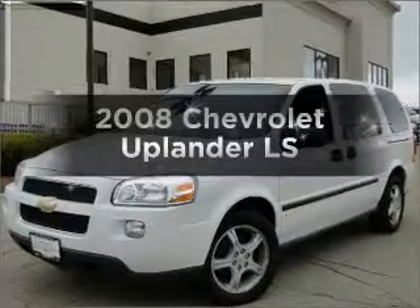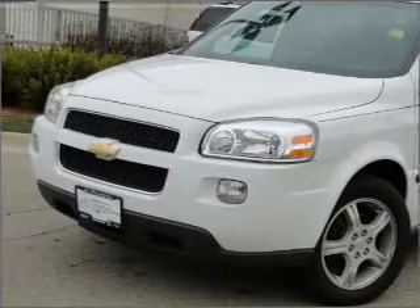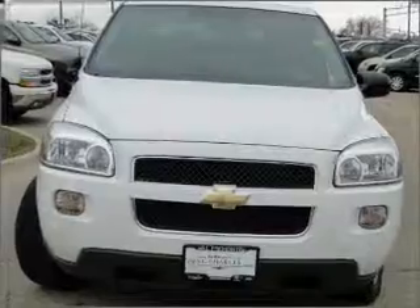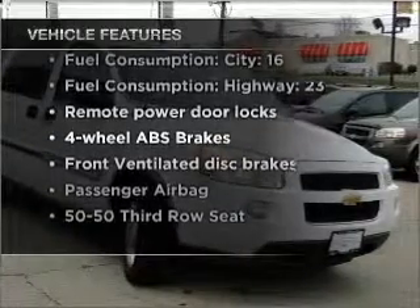Check out this 2008 Chevrolet Uplander. This is the set of wheels you've been looking for, with a reliable six-cylinder engine connected to a smooth-shifting automatic transmission. You will appreciate the safety feature of anti-lock brakes. And with these notable features, you won't want to miss out on the opportunity to own this amazing vehicle.